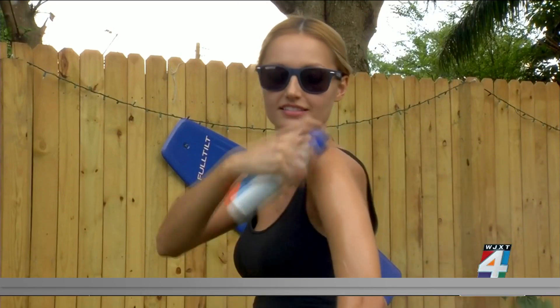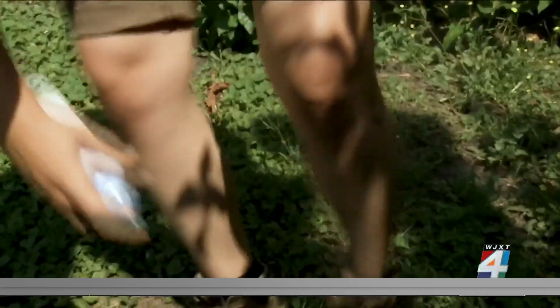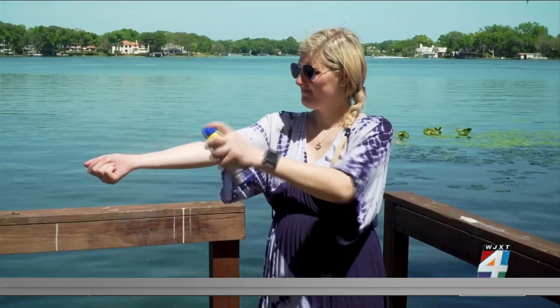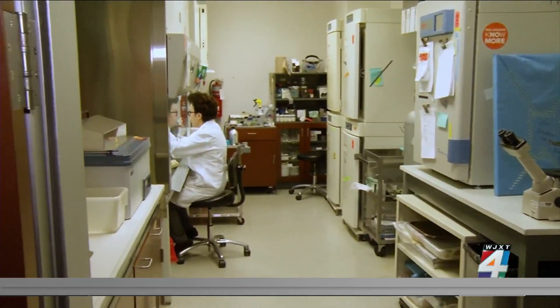Abdel-Malik says the team's product would be better than commercially available spray tans, which color the skin but don't activate those receptors that reduce DNA damage.